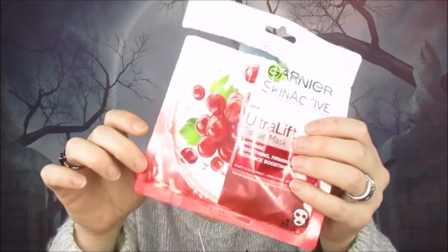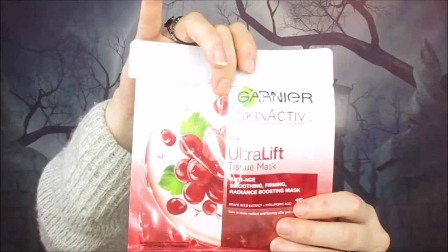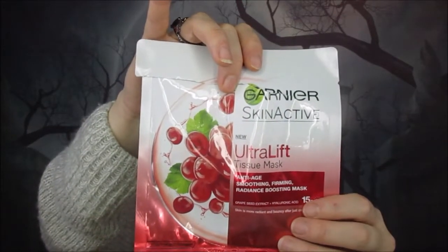Next up we have another sheet mask — a Garnier Ultralift mask. This was really really nice as well; my skin literally sucked out all the serum. It's got grapeseed extract and hyaluronic acid and it's an anti-age smoothing, firming, radiance-boosting mask. I loved it and I would definitely buy it again.